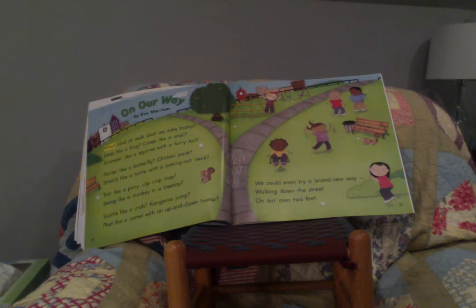'On Our Way' by Eve Merriam: 'What kind of walk shall we take today? Leap like a frog, creep like a snail, scamper like a squirrel with a furry tail, flutter like a butterfly, chicken peck, stretch like a turtle with a poking-out neck, trot like a bunny, clip clop clop clop, swing like a monkey in a treetop, scuttle like a crab, kangaroo jump, plod like a camel with an up-and-down hump. We could even try a brand new way — walking down the street on our own two feet.'